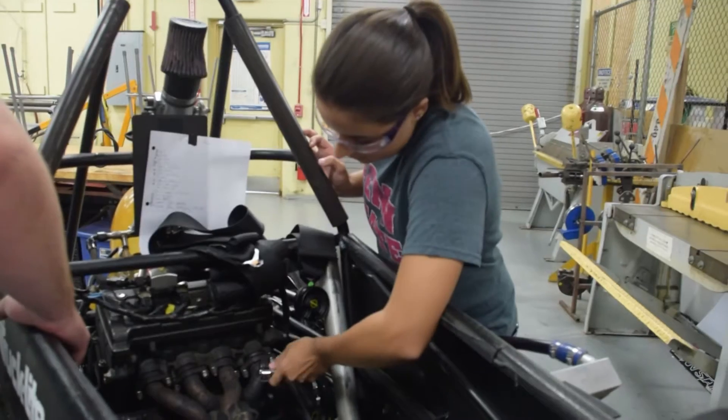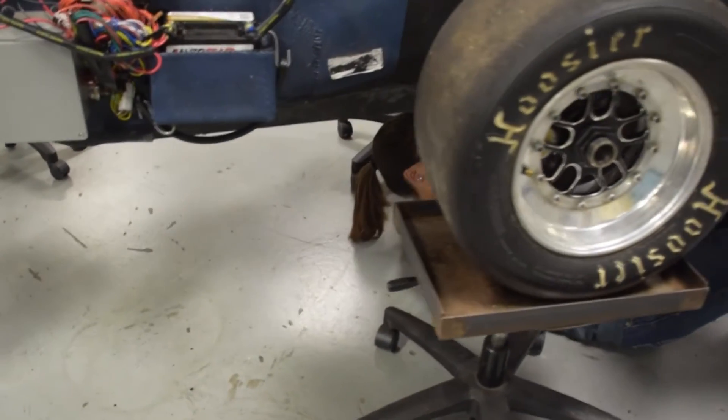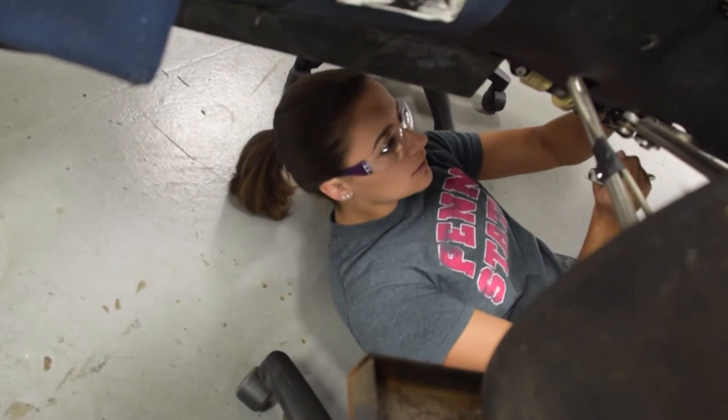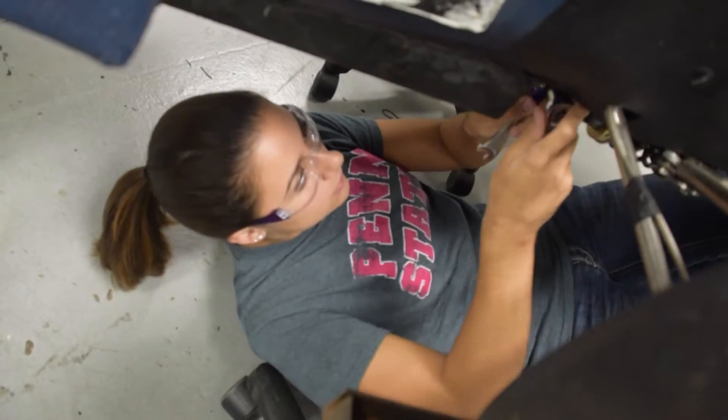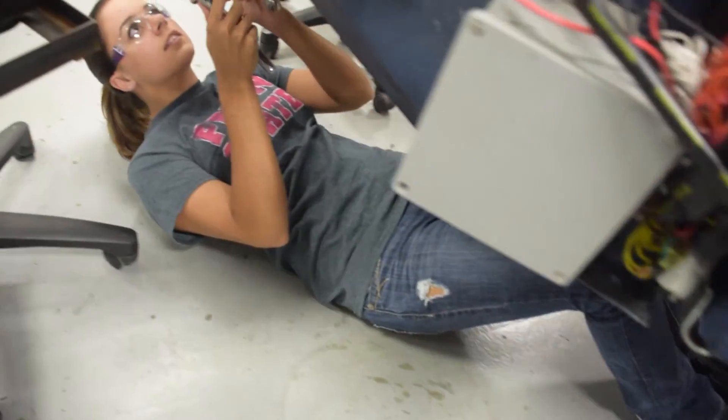The project I'm working on is Penn State Racing's Formula SAE. What we do is build a formula-style race car each year that we take out to competition in Michigan at Michigan International Speedway, where we compete against 120 other schools internationally. It's a really great student organization for that hands-on industry experience.